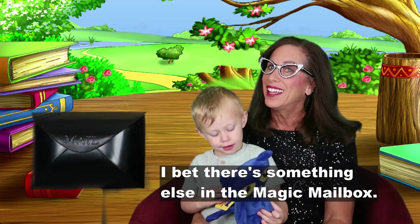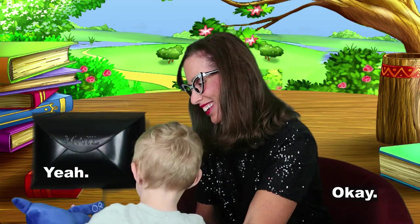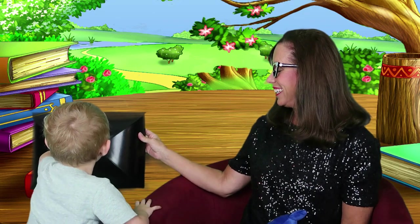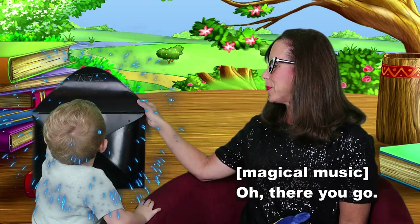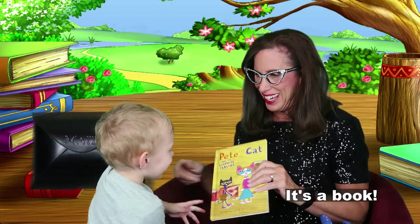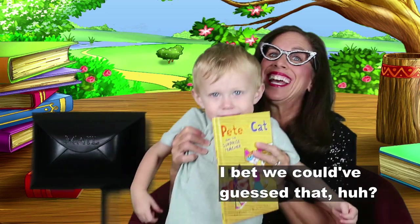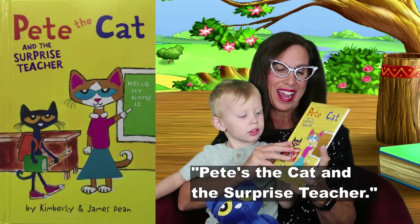I bet there's something else in the magic mailbox. Do you want to check? It's a book. I bet we could have guessed that, huh? Pete the Cat and the Surprise Teacher.